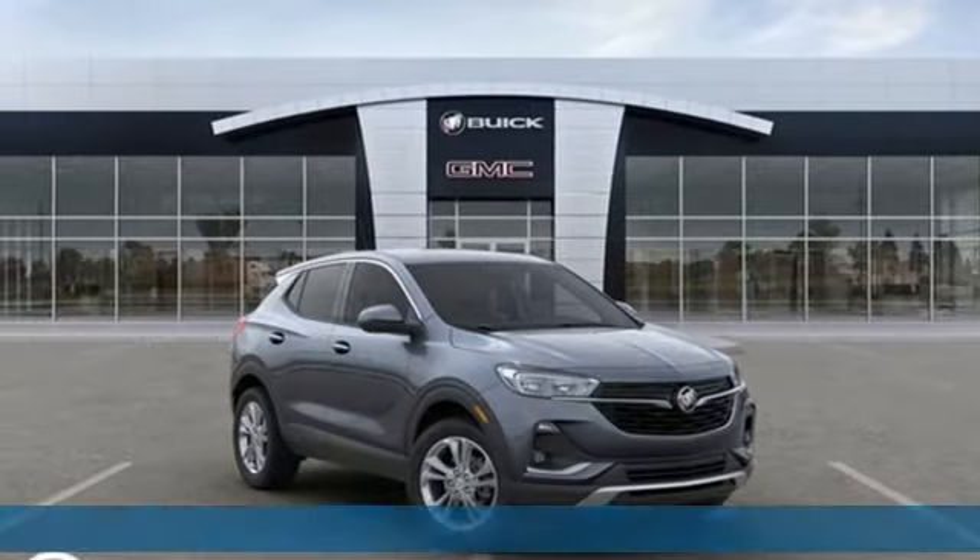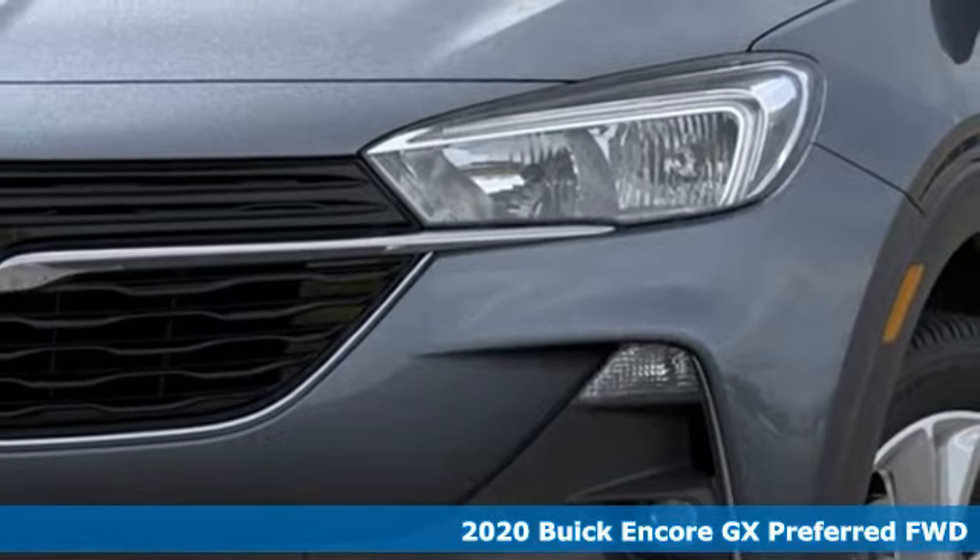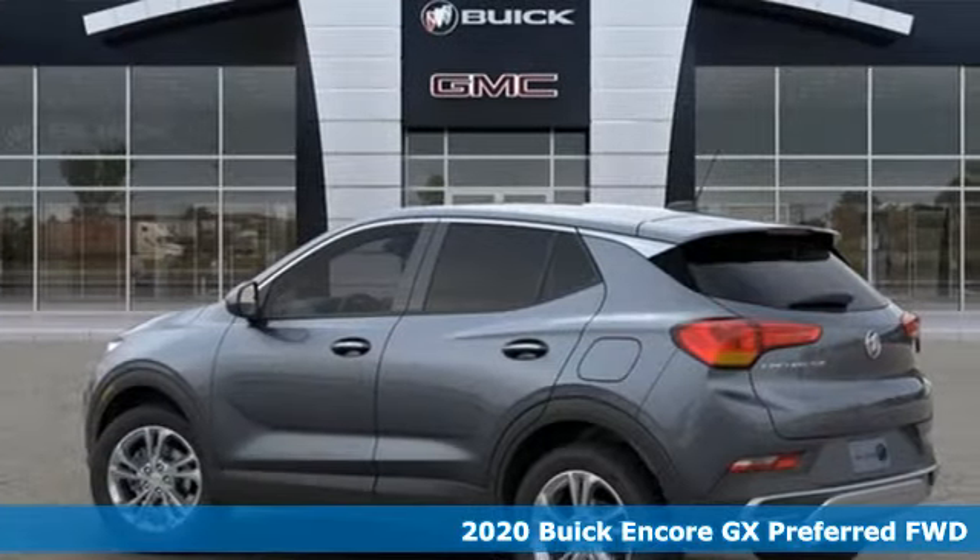Here's a new 2020 Buick Encore GX. More luxury, more space, and an attitude that says it's ready for more.